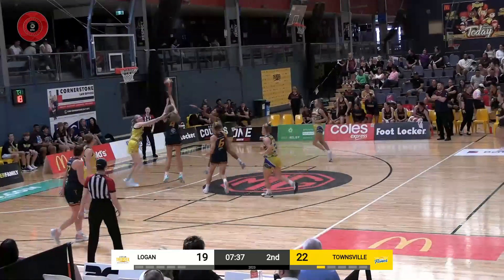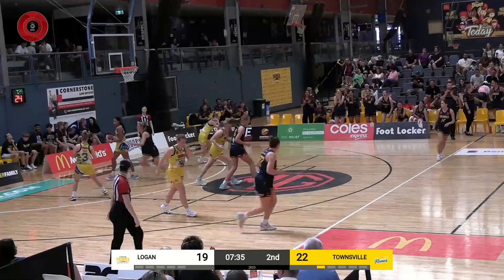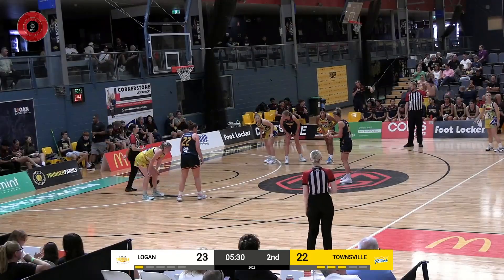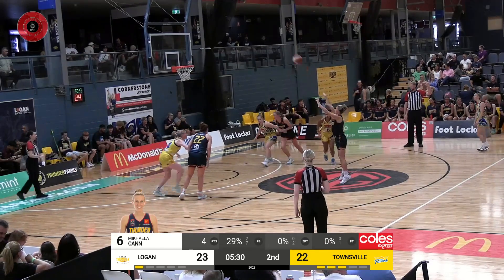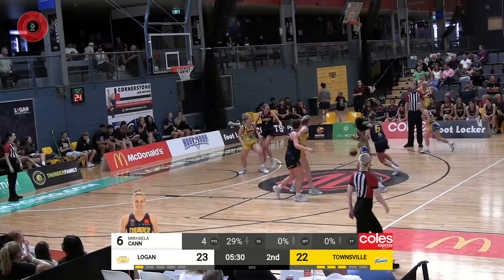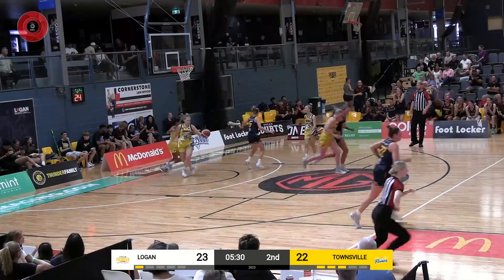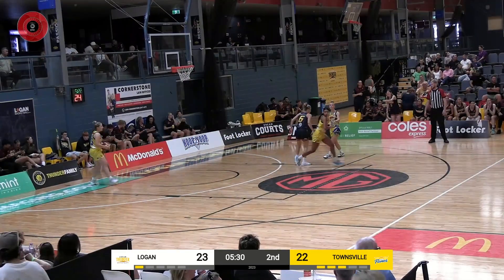Cairn getting it inside to Hanson again, spins on the right and two more points to Aliyah Hanson's tally. Steph Reid penetrates, draws a double, finds Indy Bauer in the corner for the wide open three but the shots aren't dropping. Michaela Cairn gets her own miss, over to Hanson, and two more points to her tally.